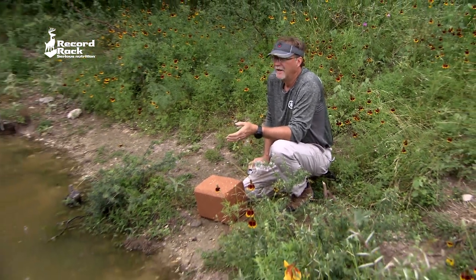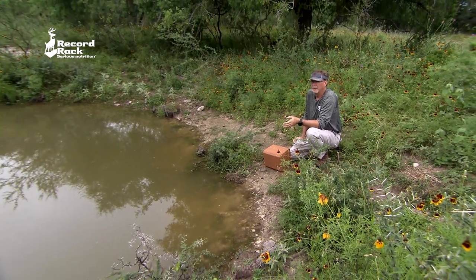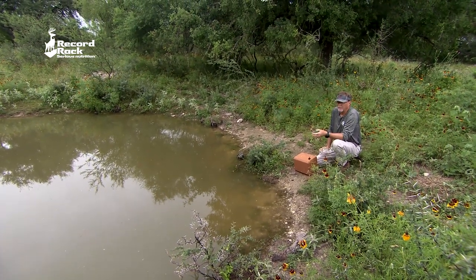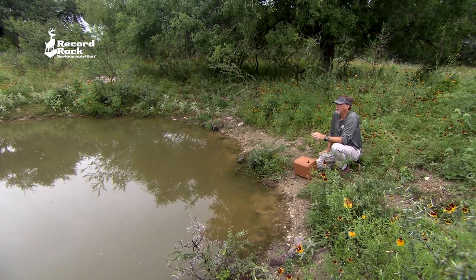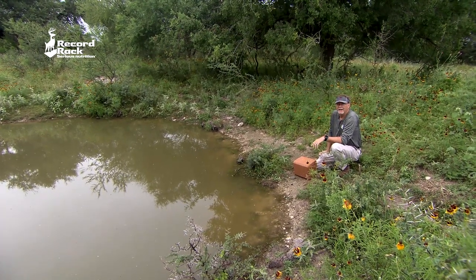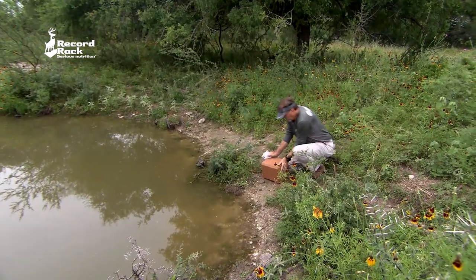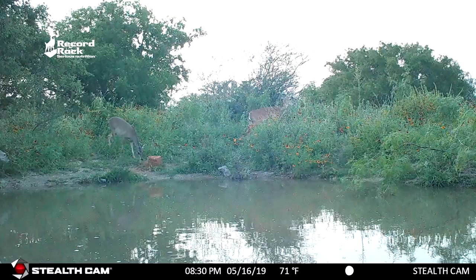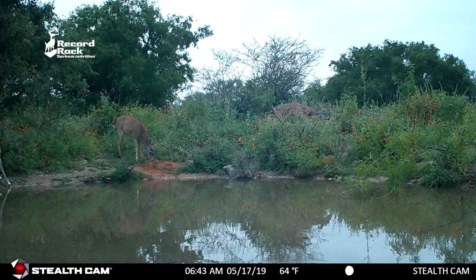Here we've got a pond, basically, so it's a great water source. There's already a lot of stuff coming in here and they'll hit on it. When they're doing that they're gaining supplemental feed, protein, vitamins, and nutrition that's going to help them be healthier — and hopefully that pays off with a great hunting season and increases the quality of your herd. We've got a Stealth Cam sitting right on the other side to capture everything going on in this area, and there are eight or nine trails that come into this location.